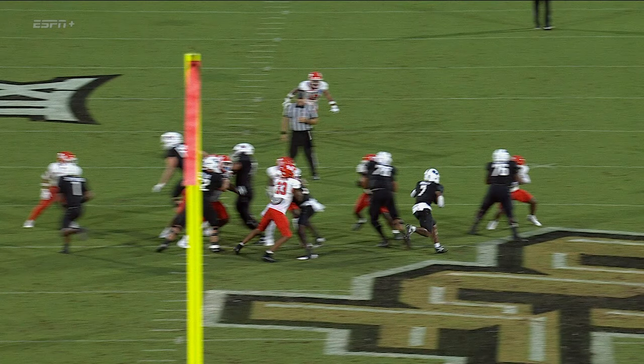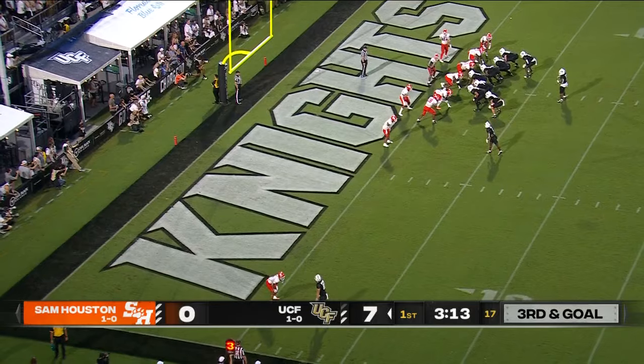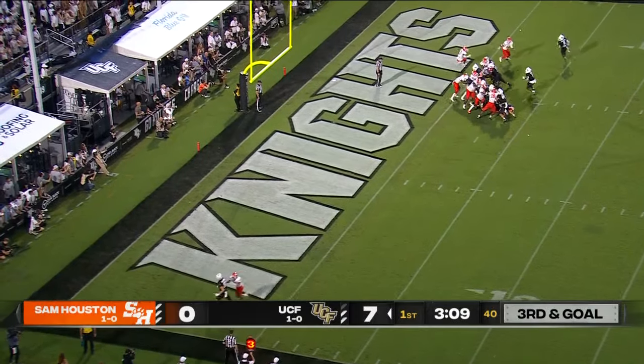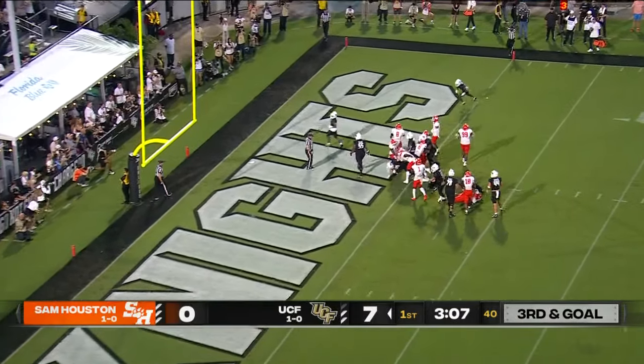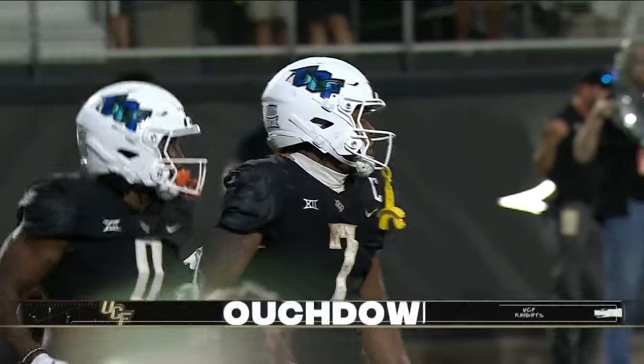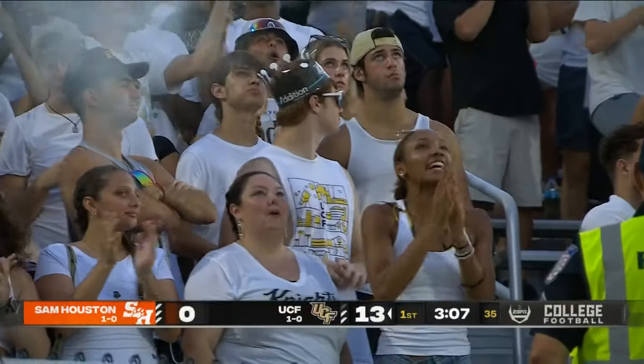You get a power play to the right. Randy Pittman, number 5, does a really good job blocking. Look at the offensive line — Adrian Medley also. The 10th play of this drive, Harvey keeps it himself and waltzes in for a UCF touchdown. That is his second rushing touchdown already for R.J. Harvey.